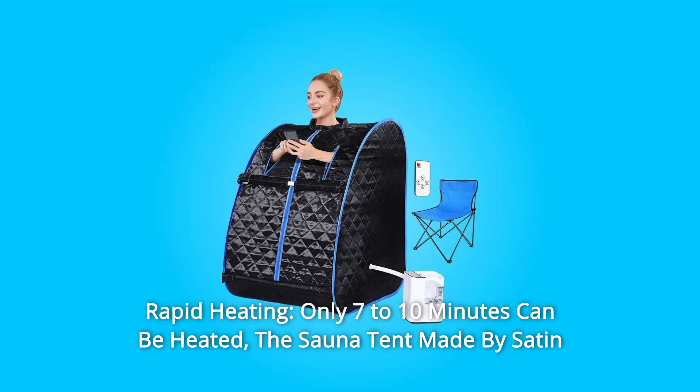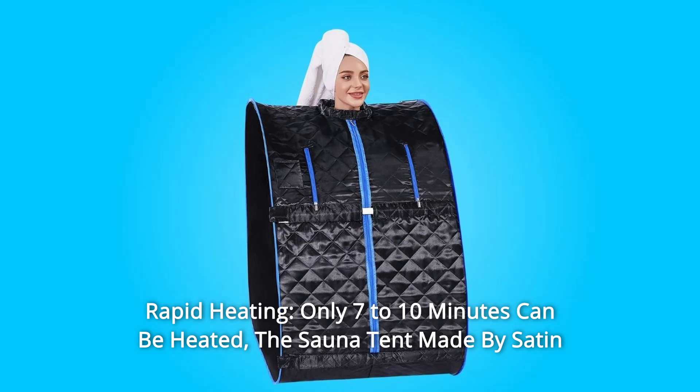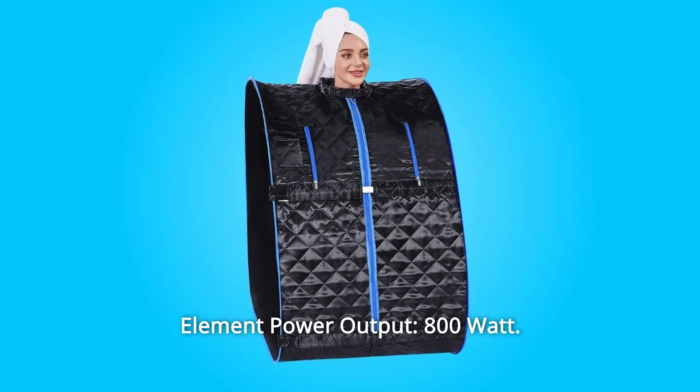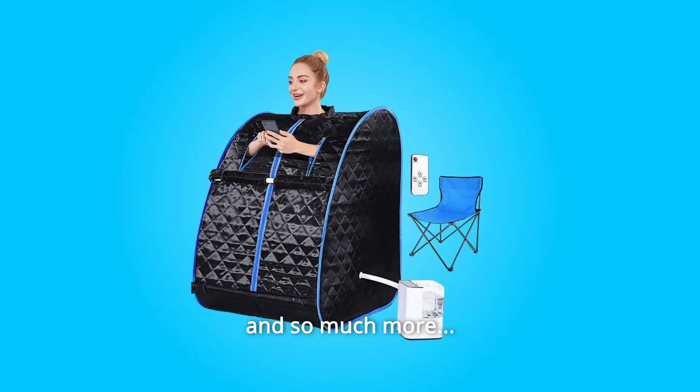Number 7: Rapid Heating. Only 7 to 10 minutes to fully heat up. The sauna tent is made of satin and polyester. The insulation waterproof fabric prevents heat loss. Heating element power output: 800 watts. Reaches a maximum temperature of 65 degrees, and so much more.